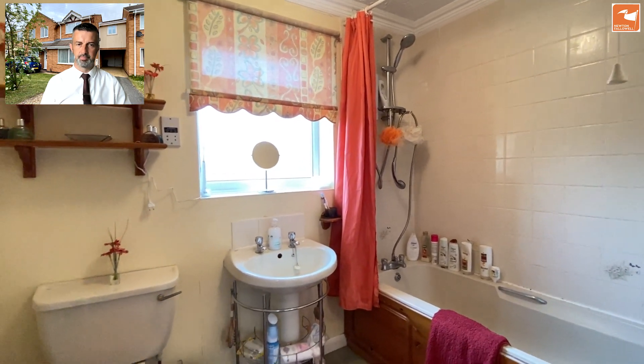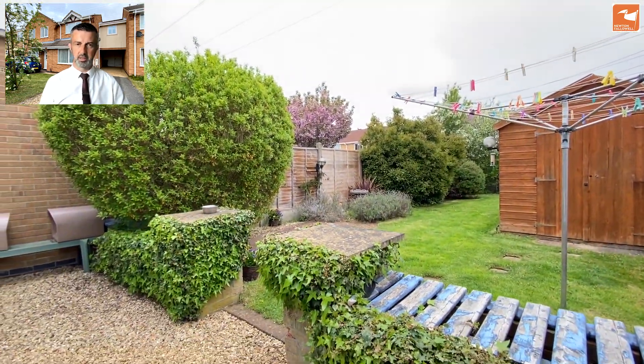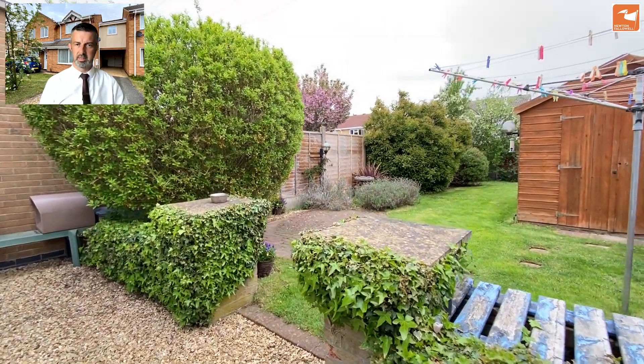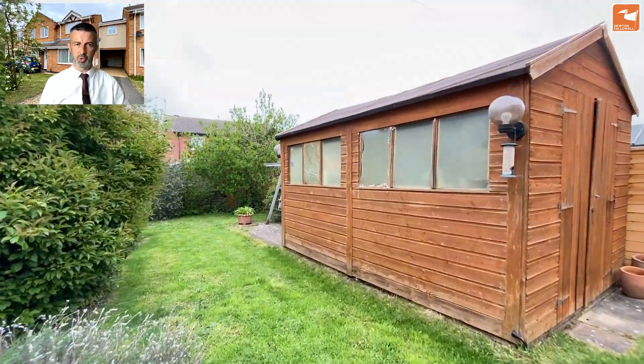Heading downstairs now, through the lounge, the kitchen, conservatory, and out to the garden. There's a gate at the back of the covered carport area which brings you through to a gravel pathway and seating area. We have a lawned garden, a block-paved patio, and also a flagstone patio behind the shed — a decent-sized shed for storage.